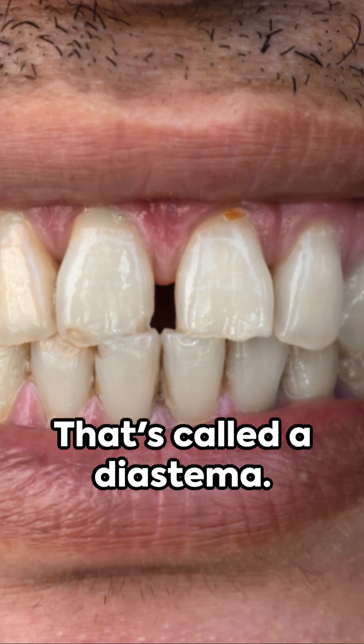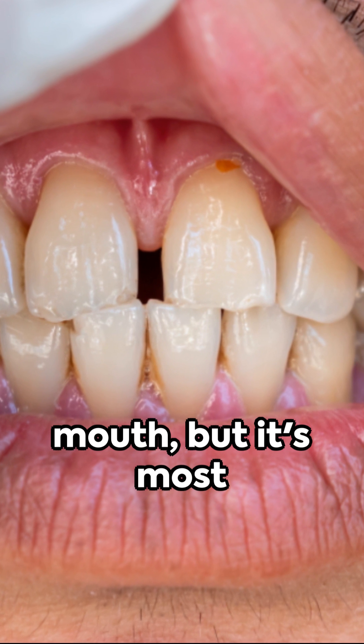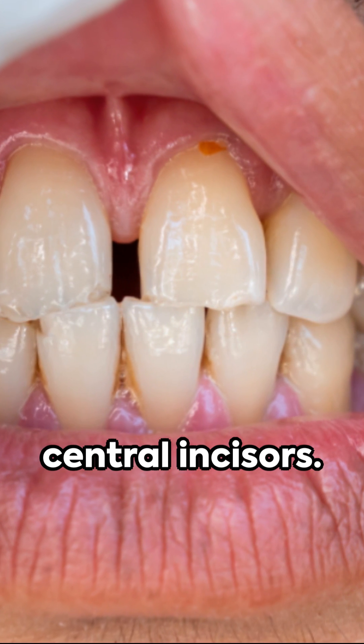Ever noticed a gap between two teeth? That's called a diastema. This gap can pop up anywhere in the mouth, but it's most commonly found between the upper central incisors.